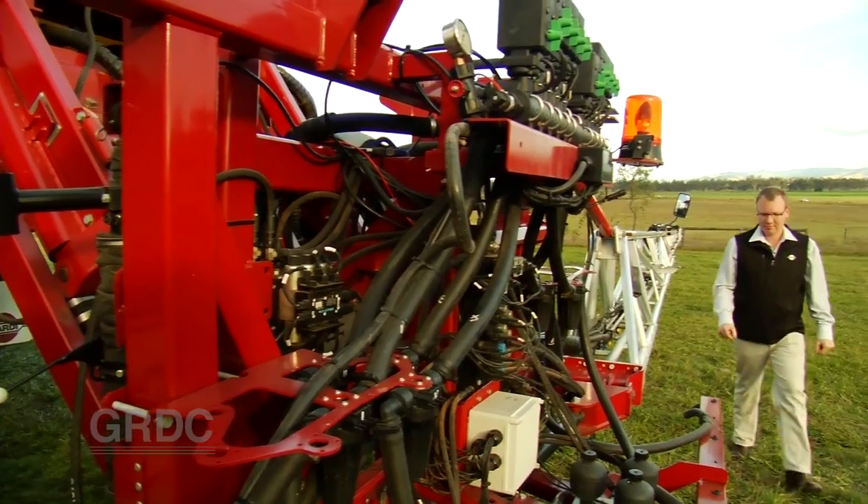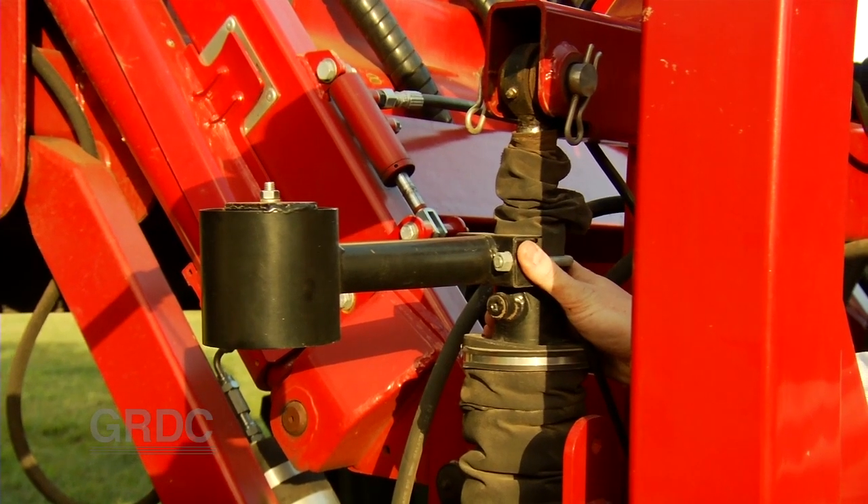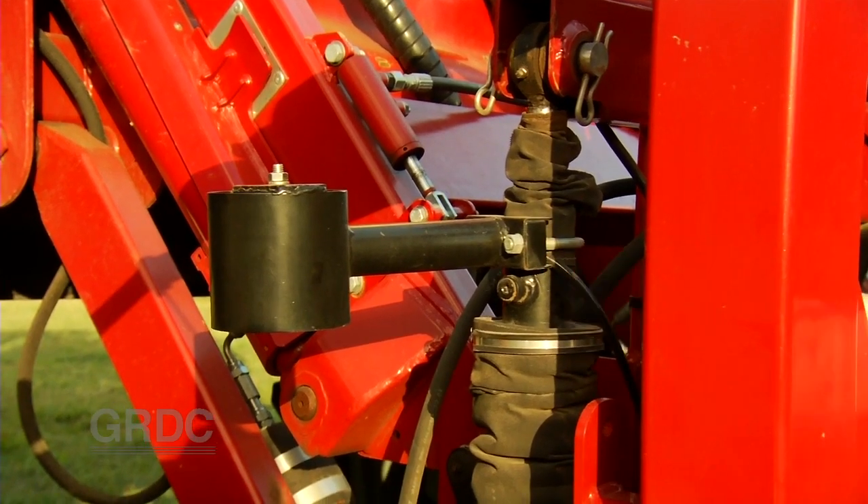An extra hydraulic cylinder and a height and angle sensor between the boom and the chassis helps overcome these movements. We believe this is an integral part of reducing drift because it keeps the boom level across the entire boom.